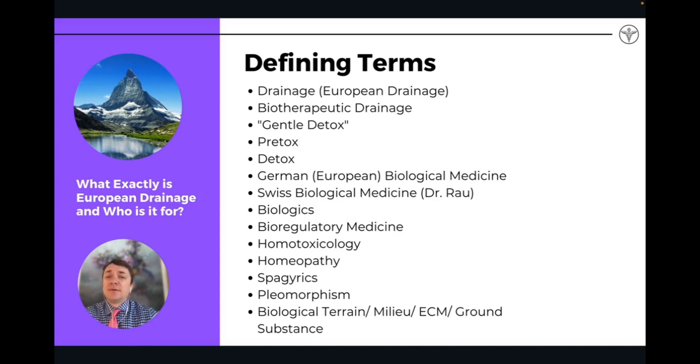Defining some terms: when we talk about drainage, we're talking about European drainage remedies, also known as biotherapeutic drainage. Sometimes we call it detox, and there's a little bit of confusion with the terms. They're very similar, but I like to separate them because there are some unique characteristics. Drainage is sometimes referred to as a pre-tox — we do drainage before we do any kind of other more intensive detoxifications. Detoxification is something most people are familiar with.